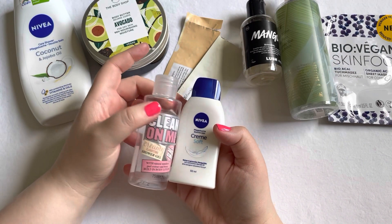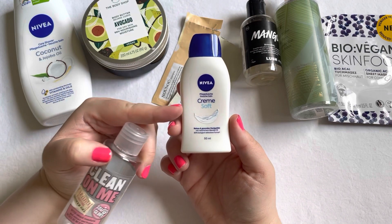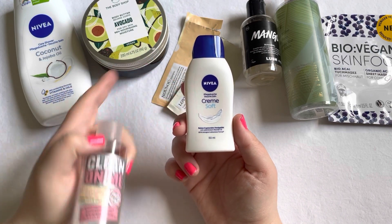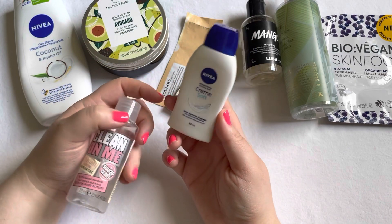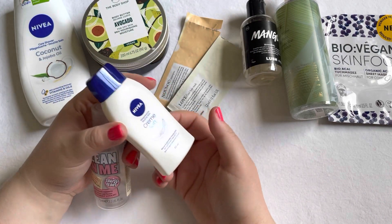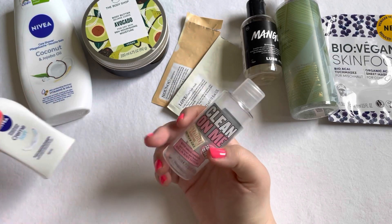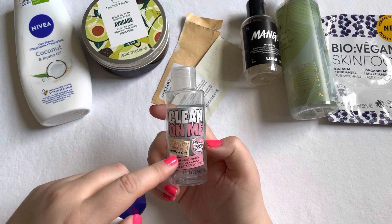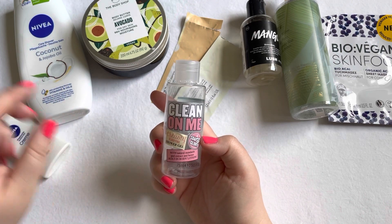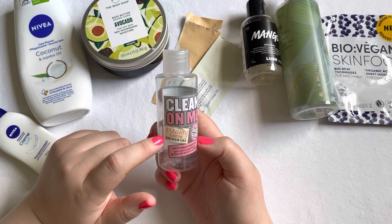I used up two more shower gels. The Nivea Cream Soft Shower Gel — same as the one I already mentioned, I really enjoy Nivea shower gels and use them regularly. I got this one from the Nivea Club. And this one I purchased for traveling — it's the Soap & Glory Clean On Me Shower Gel, and I really like this one as well.